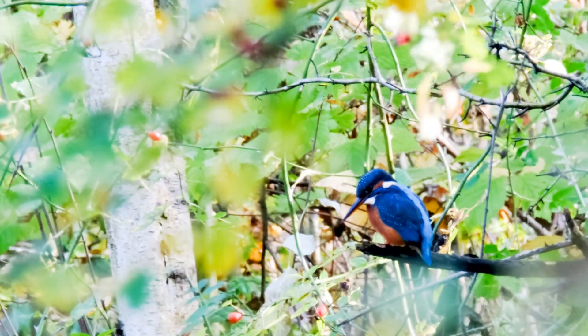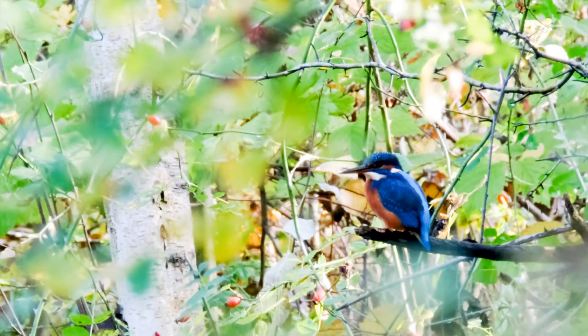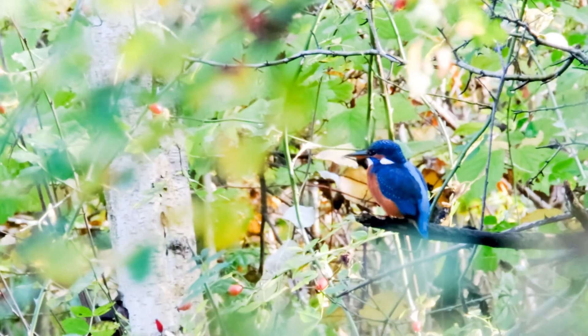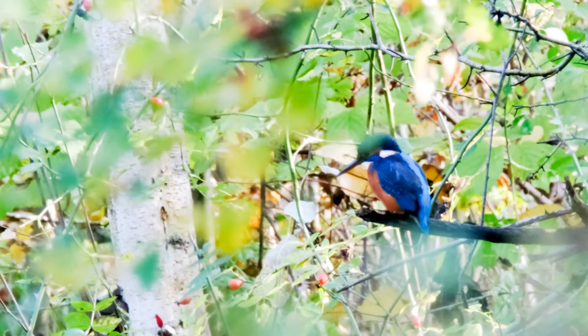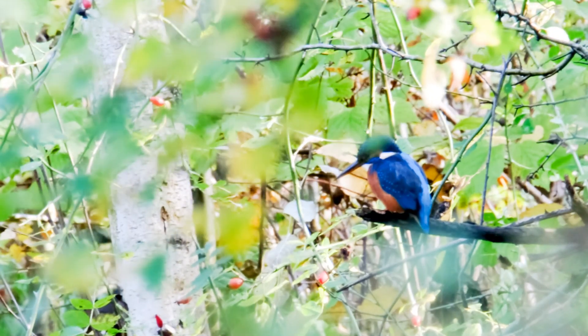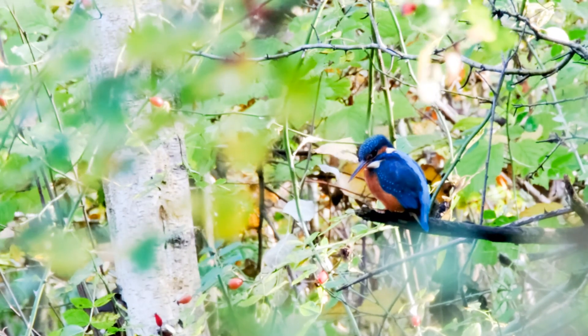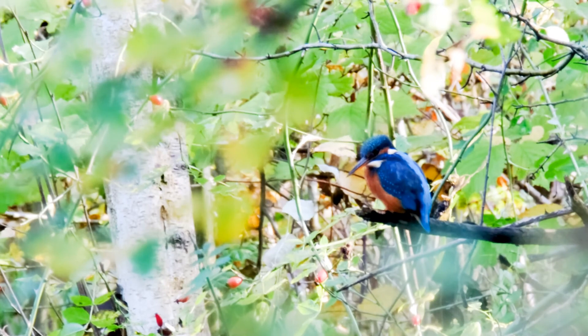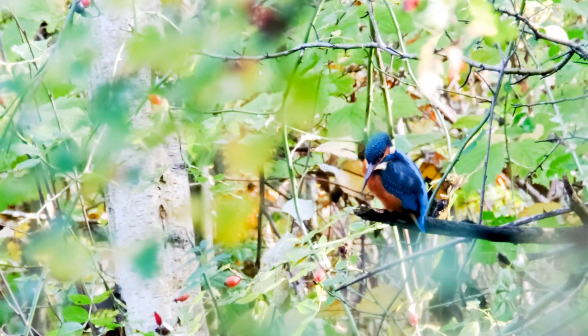Anyway, I hear you say, what did I see? Well, the kingfisher — or a kingfisher — was back again. If you do make it to Fairbairn Ings, search out the Kingfisher screen, which is where this film was taken. It isn't far from the visitor centre, and you might not see one right away, but if you stand there long enough, sooner or later one is bound to turn up. Although I may have been lucky.